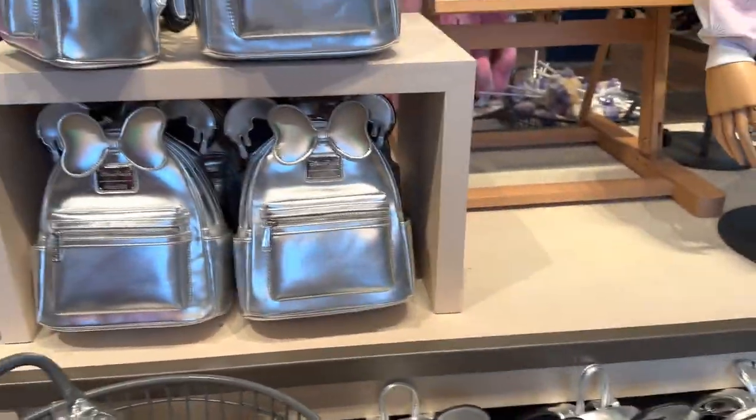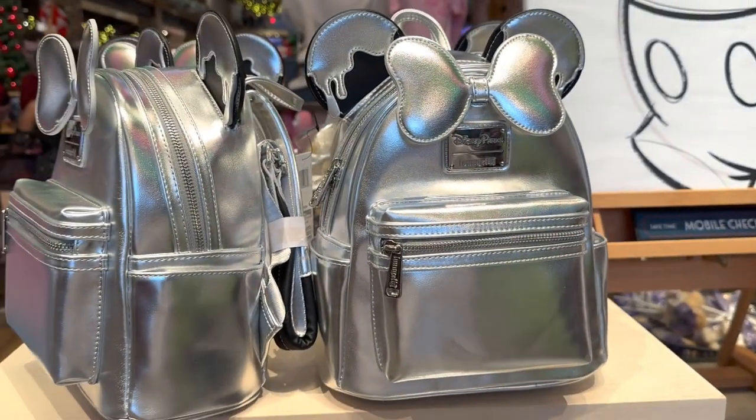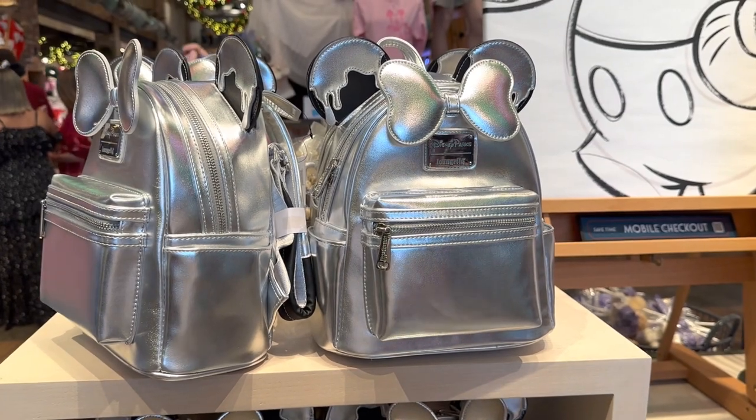So you guys, I hope you found something you love, or maybe something that just surprised you, because these surely surprised me. Thank you for watching and happy shopping.